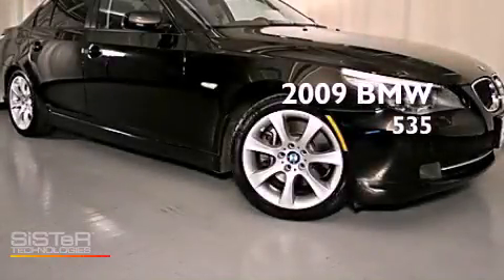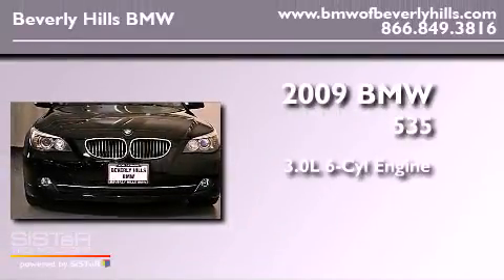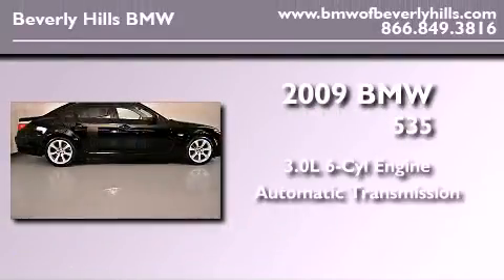This is a certified pre-owned 2009 BMW 535. It features a 3.0 liter 6-cylinder engine and an automatic transmission.